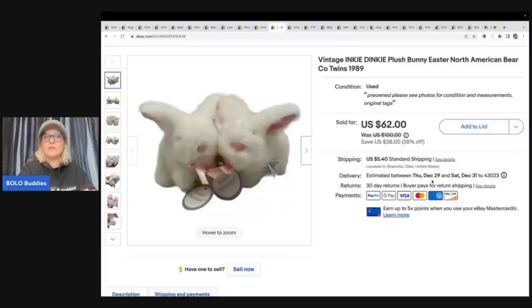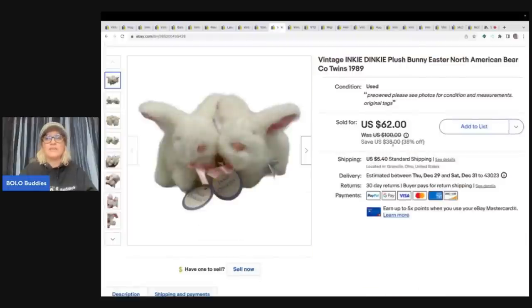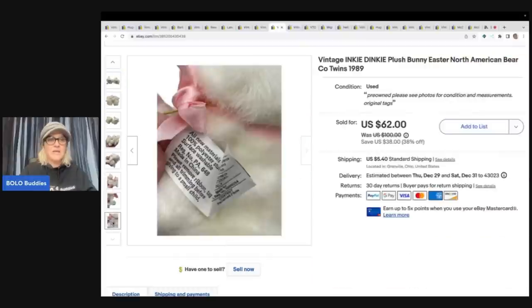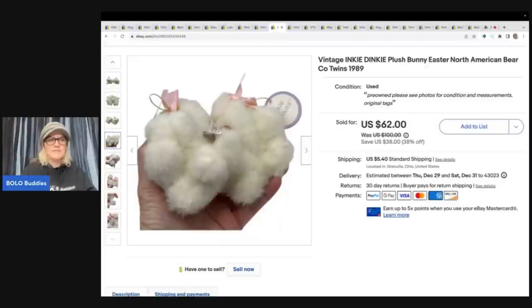These are so cute — I had no idea they'd do so well. I got them at a garage sale for 50 cents total, 25 cents each. They say Inky Dinkies and they're by North American Bear Company. I called them 'twins' in the title — a tip from Donatella Bottolino. A 50-cent investment and I sold them for $50 plus shipping. They are tiny little things.